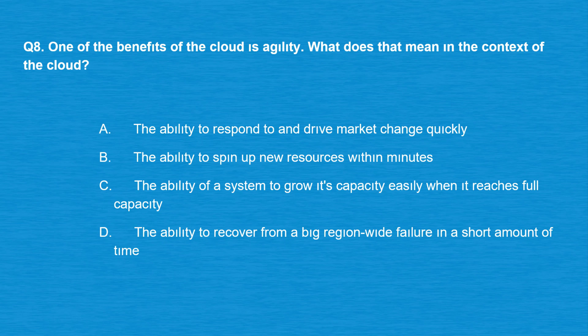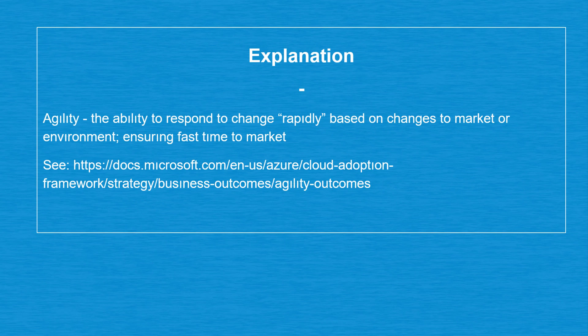Question number eight: one of the benefits of the cloud is agility. What does that mean in the context of the cloud? Option A: The ability to respond to and drive market change quickly. Option B: The ability to spin up new resources within minutes. Option C: The ability of a system to grow its capacity easily when it reaches full capacity. Option D: The ability to recover from a big region-wide failure in a short amount of time. The correct answer is option A. Agility is the ability to respond to change rapidly based on changes to market or environment, ensuring fast time to market.